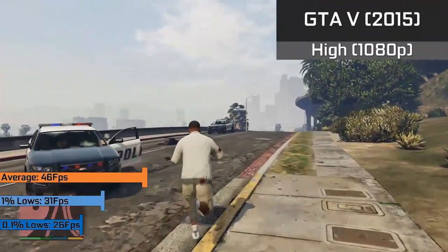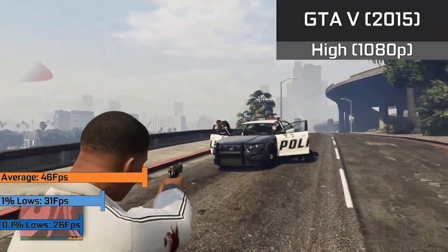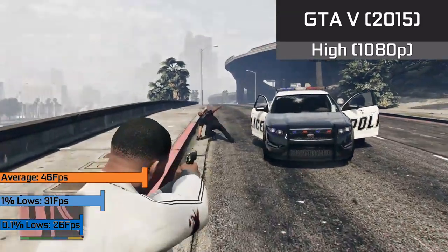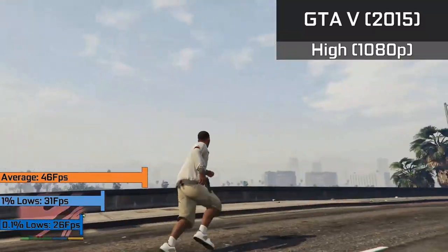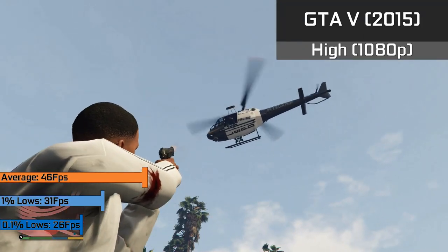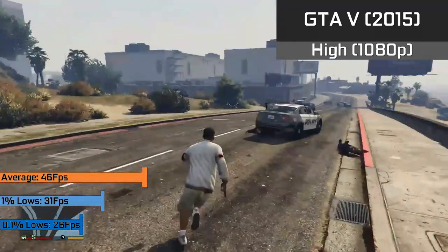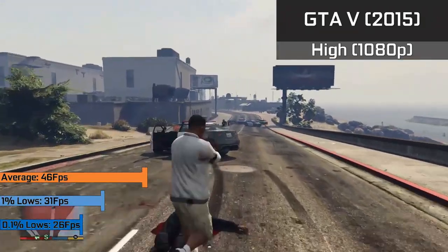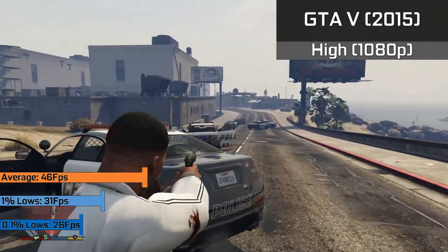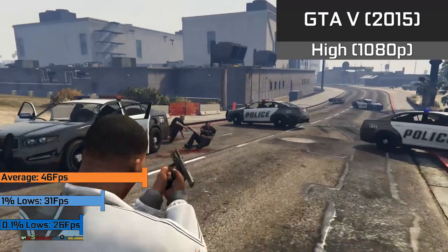Grand Theft Auto V is still an extremely popular game, and with GTA V valuing single-core performance as much as multi-threaded performance, I can't see any reason why this system wouldn't do well. In 1080p with high settings we achieved a nice 46fps average with 1% lows down to 31fps, and for the vast amount of time the game looked and ran great, with momentary dips hitting around 26fps shown in the 0.1% lows.